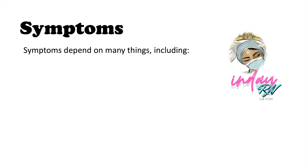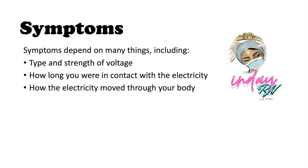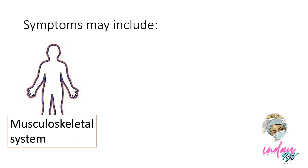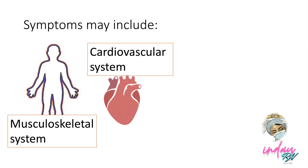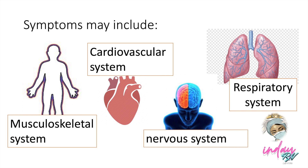What are the signs and symptoms of electrical burn? Symptoms depend on many things, including the type and strength of the voltage, how long you were in contact with electricity (the duration), how the electricity moved through your body, and your overall health. Briefly, signs and symptoms include musculoskeletal problems, cardiovascular system issues, nervous system issues, and respiratory concerns.